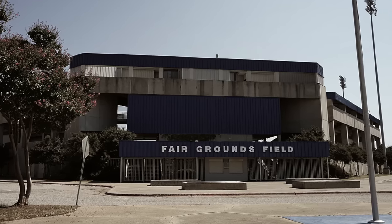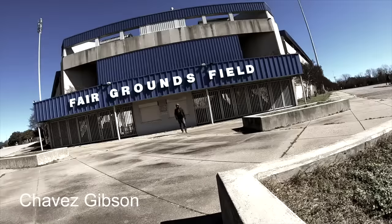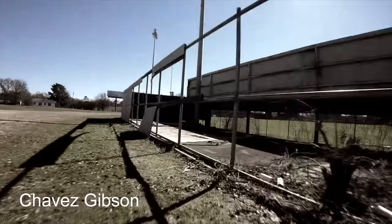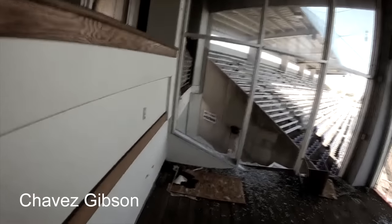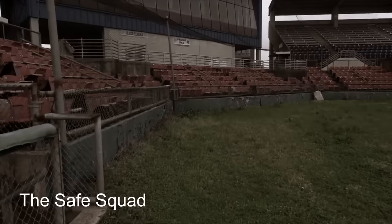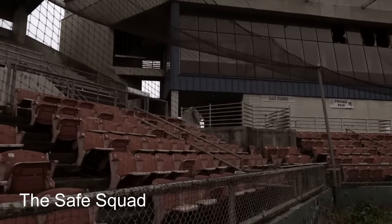Though it underwent renovations in 2011, that would be the last year this stadium hosted minor league baseball. A recently posted YouTube video shows that feral cats have invaded the abandoned facility, and there also may be bats. In 2019, a $1 million proposal to revitalize the stadium was voted down, and it has sat empty ever since, yielding some pretty creepy pictures and video.